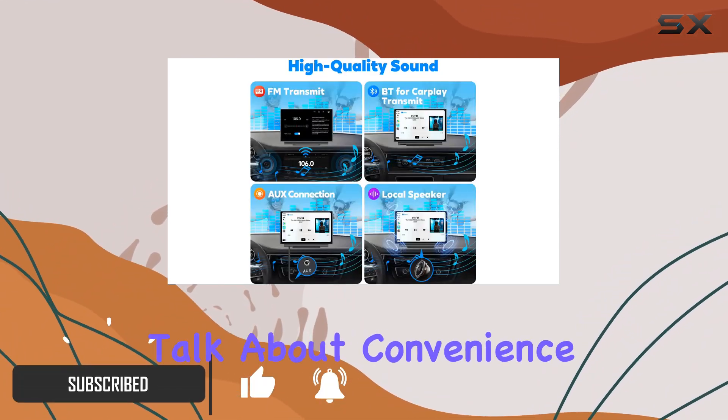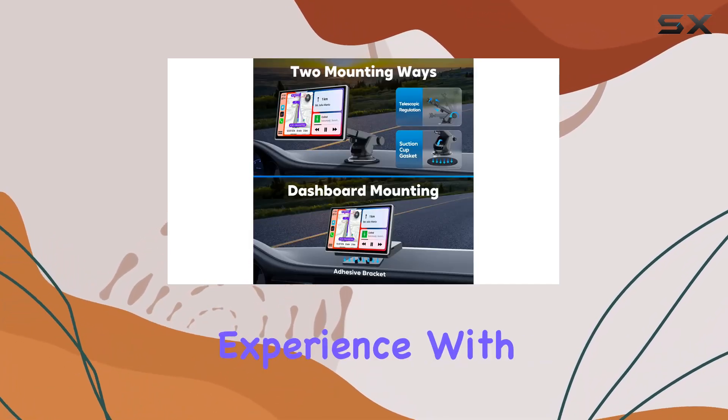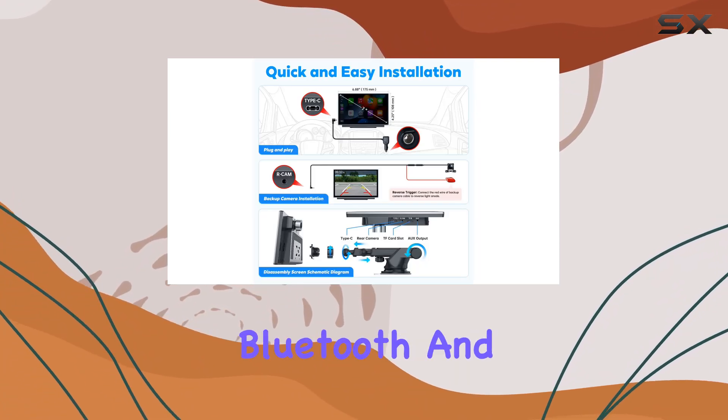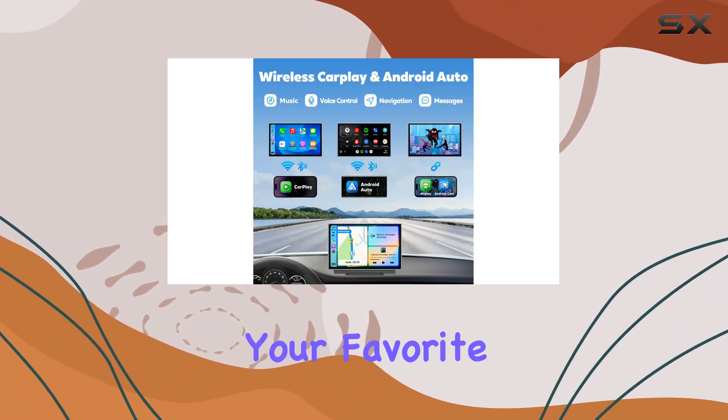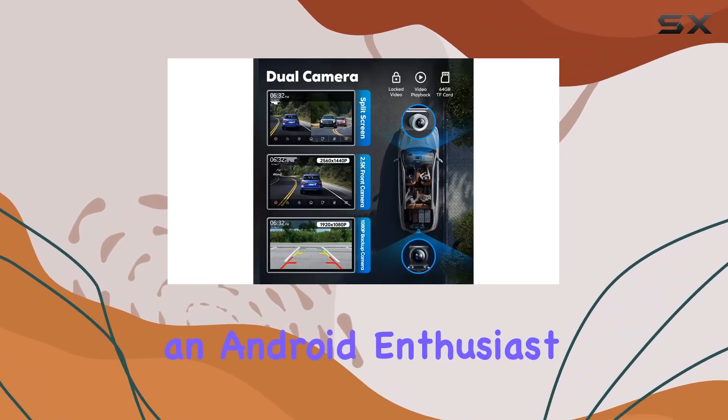First off, let's talk about convenience. Say goodbye to tangled wires and hello to a seamless wireless experience. With this unit, you can effortlessly connect your smartphone via Bluetooth and instantly access your favorite apps, contacts, and more, whether you're an Apple aficionado or an Android enthusiast.